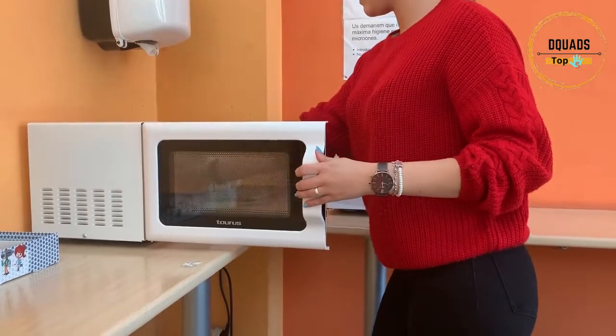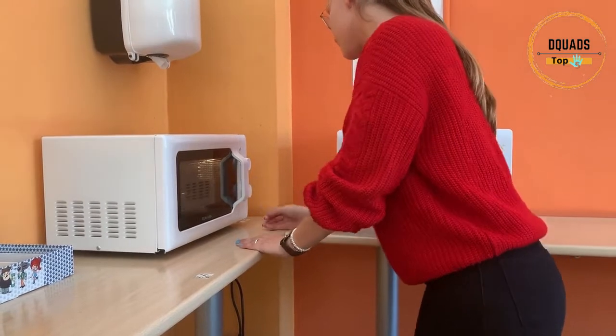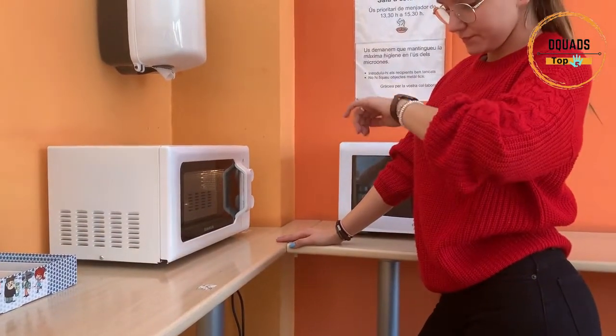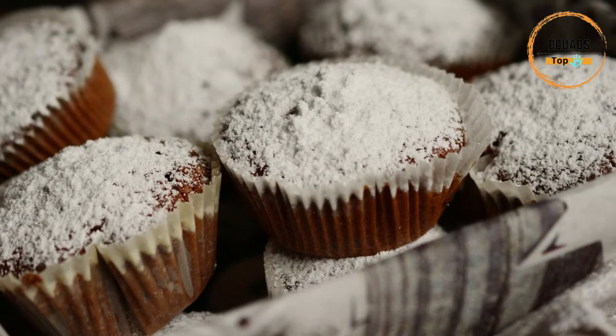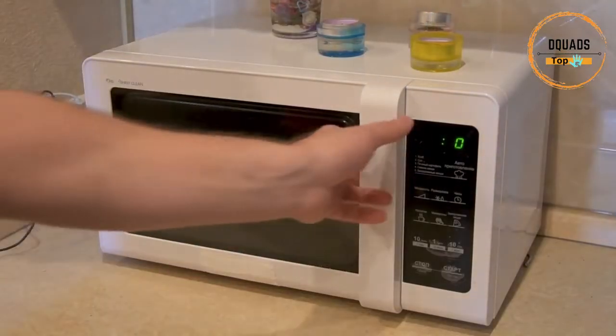Do you know that microwaves deliver quick results, are simple to operate, and have a wide range of applications? Microwaves make it easy to do tasks fast. Whether you require quick microwave meals and snacks, a late night chocolate cupcake, or you're learning how to create handmade soap, most microwaves allow you to modify the power levels, allowing for more gentle heating.